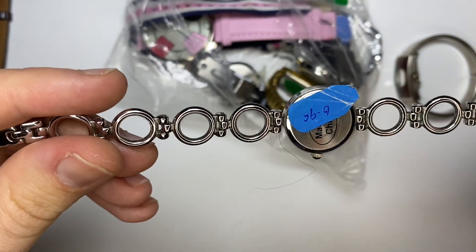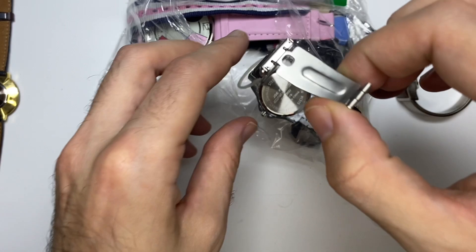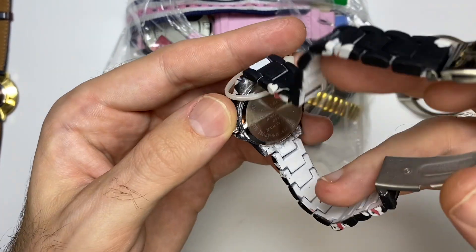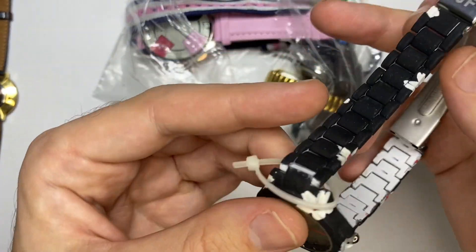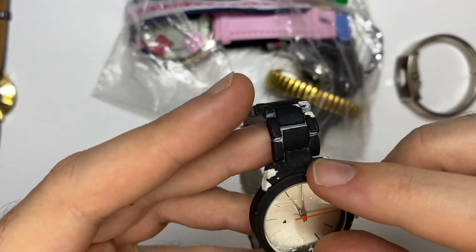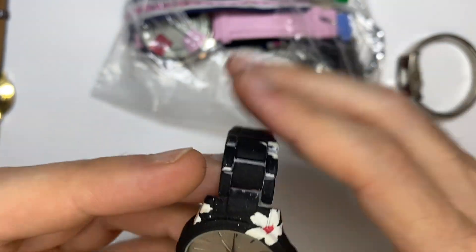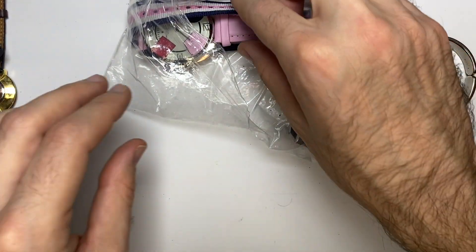Another one of those made-in-China watches. It still has the tag on for the battery. Not great.